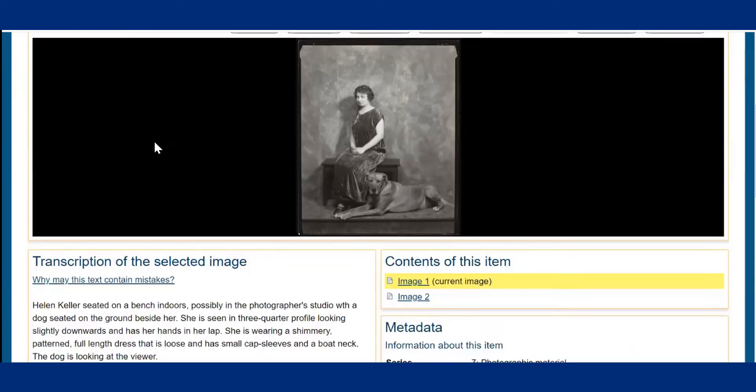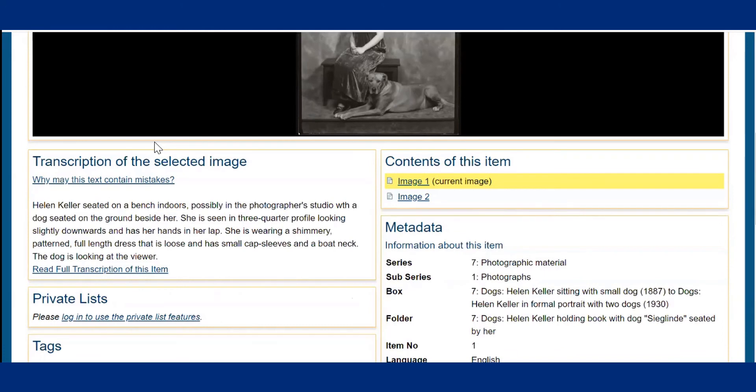This is an image of Helen seated on a bench with a dog, possibly her pet dog Sieglender, who is seated by her feet. Scroll down beneath the image and you will find all the rich information about the image — the transcription on the left-hand side of the screen and the metadata on the right. The metadata includes technical and other descriptive information about the image, such as the date the image was taken, image size, format, photographer where known, as well as subjects linked to the specific digital image. These subjects were selected by metadata assistants to help researchers locate information on a specific topic. In this instance, the subject 'animal-dog' was chosen.